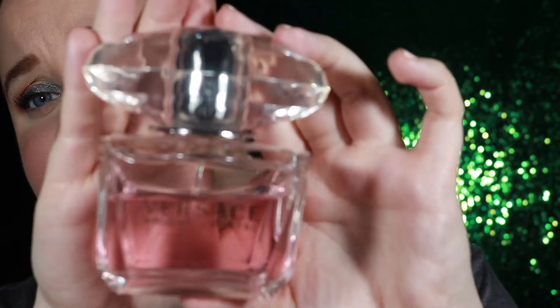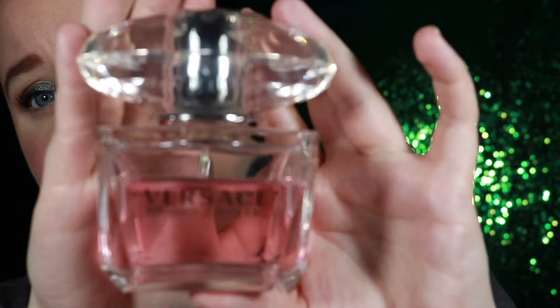This next one is Versace Bright Crystal — a beautiful, classic perfume. It's one of those scents where people will come up and ask what you're wearing. You will leave a trail out that door. This is an Eau de Toilette, and I'll be honest — it does not smell like a toilette, it smells like a proper perfume. It is strong.